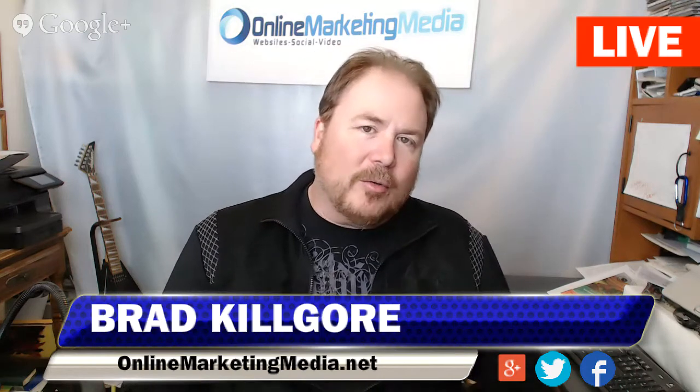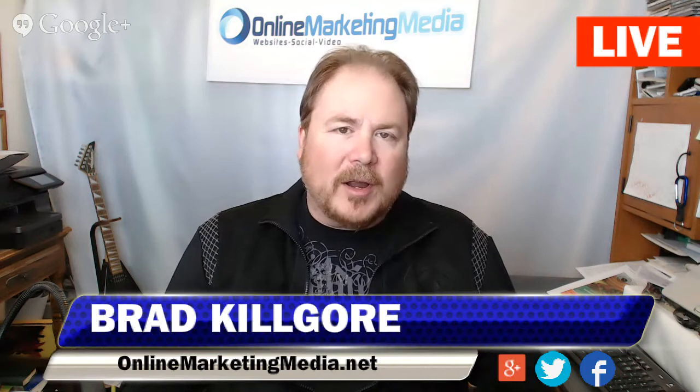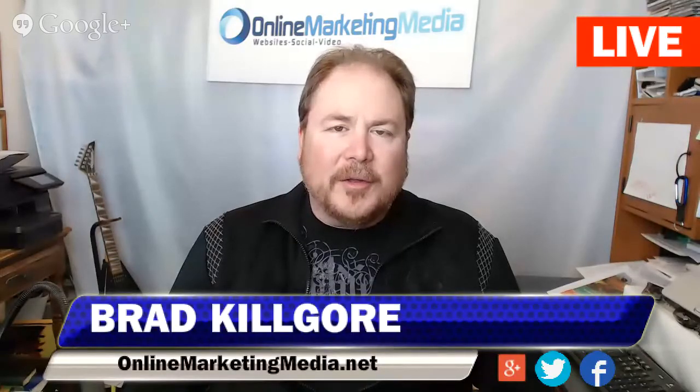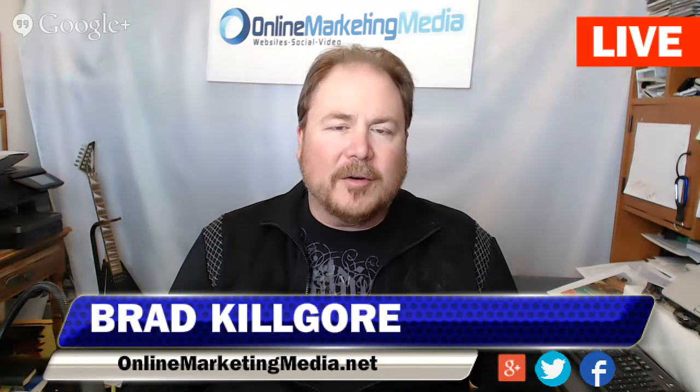Hi, hey everybody, Brad Kilgore with Online Marketing Media, and we're doing a video hangout today with Ryan Buys from agcamera.com. This guy is extremely knowledgeable when it comes to all things wireless surveillance. Today he's going to give us the lowdown on really the cutting edge stuff that's going on out there with barn cameras and video surveillance in general. So Ryan, if you want to just tell us what you got, that would be awesome.